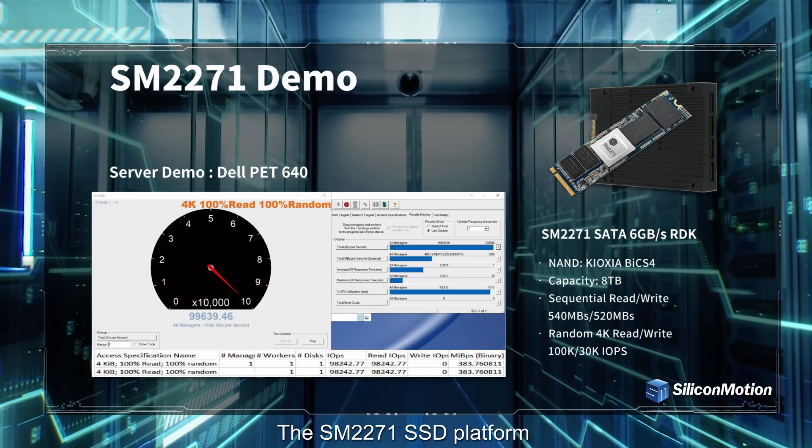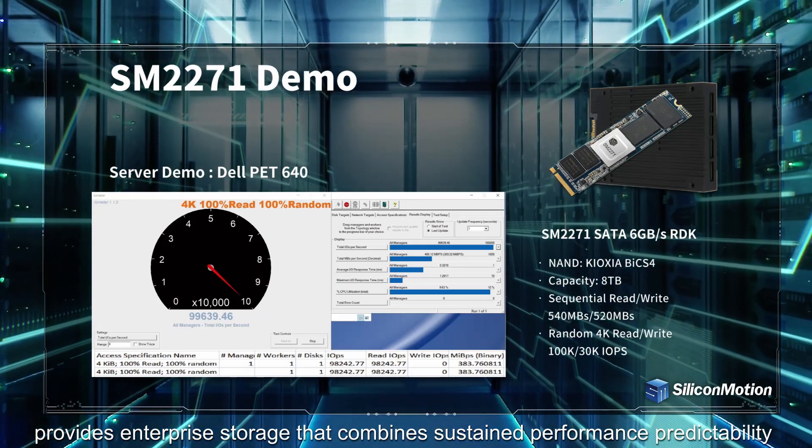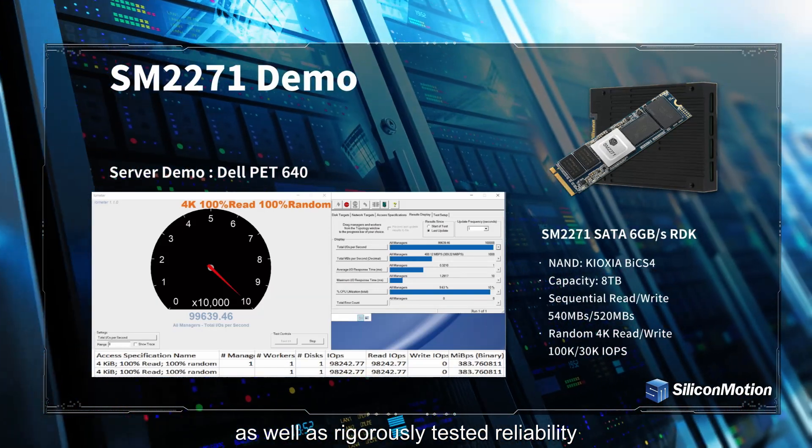The SM2271 SSD platform provides enterprise storage that combines sustained performance predictability, as well as rigorously tested reliability.